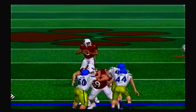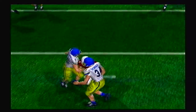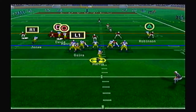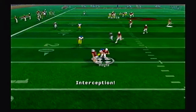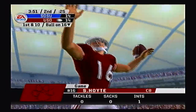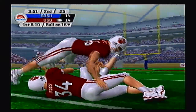Neither defense really wants to step up and make a stop. This game might come down to the last drive of the game. Here is Harris again airing it out, taking a shot deep — and it's deflected and intercepted by Hoyt at the 16 yard line. The first mistake of the ball game for either team, and that was Hoyt's first pick of the game.